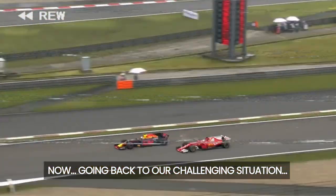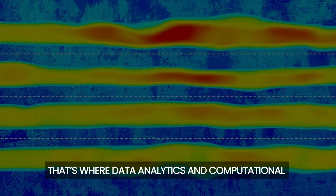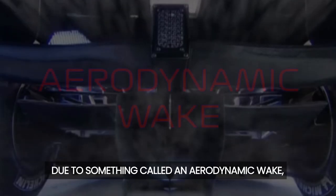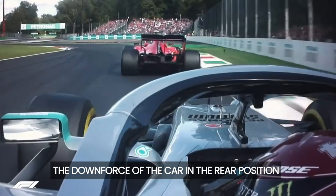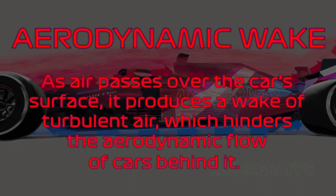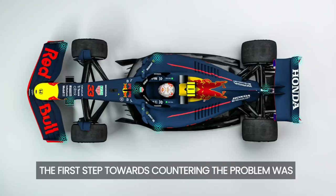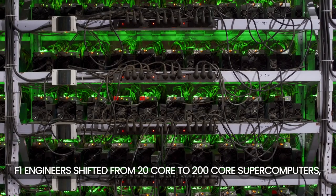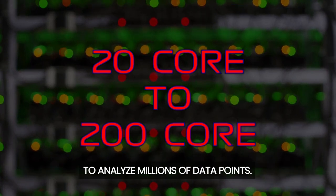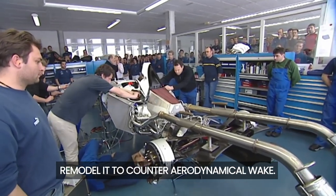Going back to the challenging situation, engineers still needed to decrease the aerodynamic downforce loss so viewers could see more wheel-to-wheel action. That's where Data Analytics and Computational Fluid Dynamics, or CFD, came to the rescue. Through CFD, engineers were able to identify that due to something called an aerodynamic wake, the downforce of a car in the rear position dropped drastically. As air passes over the car's surface, it produces a wake of turbulent air which hinders the aerodynamic flow of cars behind it. The first step was to increase computational power — F1 engineers shifted from 20-core to 200-core supercomputers, skyrocketing their ability to analyze millions of data points. The data provided insights to change the aerodynamics of the car and remodel it to counter the aerodynamic wake.